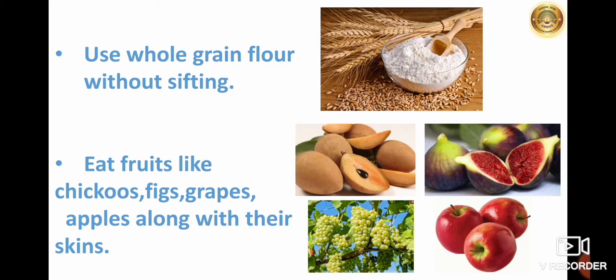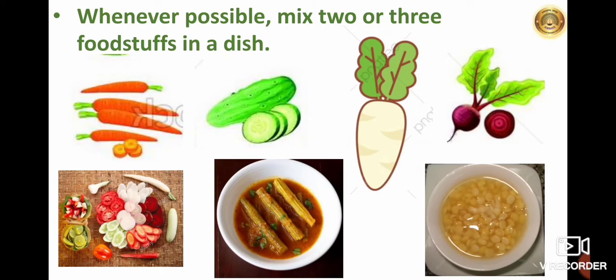The skin of the fruit contains antioxidants which are beneficial to reduce the risk of several diseases. Vegetables like carrot, radishes, cucumber, and beetroot should be eaten raw in the form of salad. Whenever possible, mix two or three foodstuffs in a dish — for example, add onions and potatoes to usals, add drumstick to curries, or add some soaked dal while cooking vegetables.